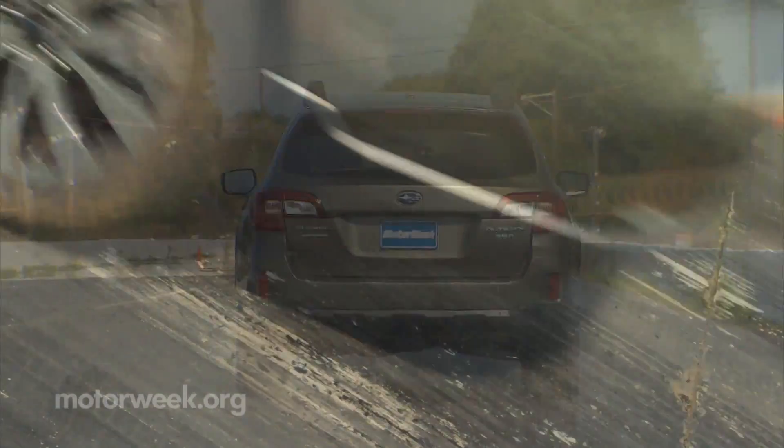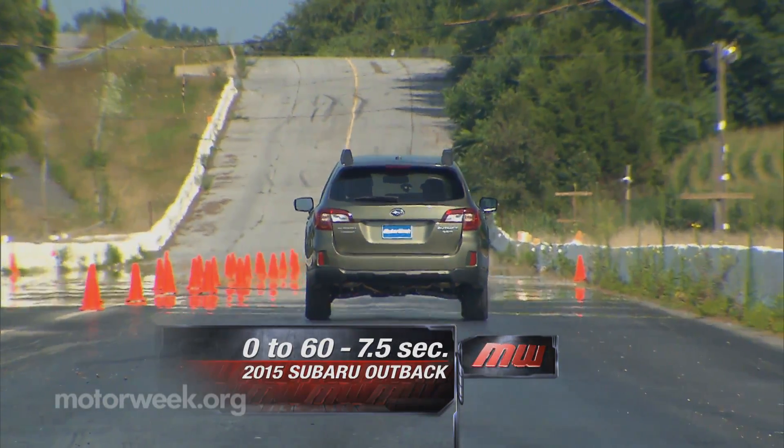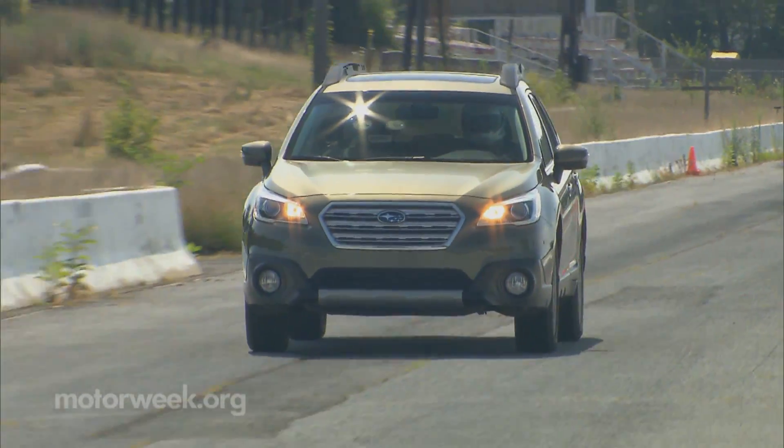As for acceleration, despite sounding very aggressive and jumping off the line, power build is slow and steady, taking 7.5 seconds to hit 60. The full quarter-mile took us 15.8 seconds, crossing the line at 91 miles per hour.